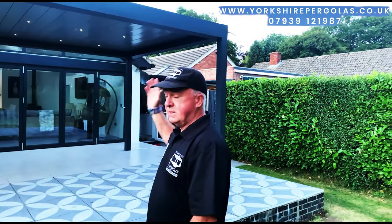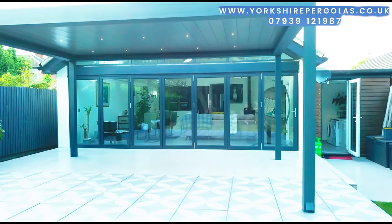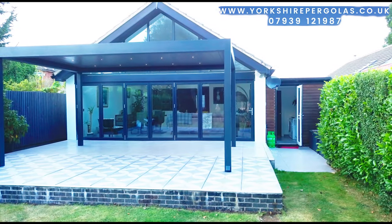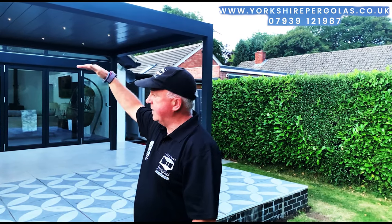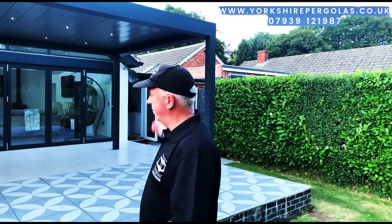It's five meters wide by 3.5 meters. It's got an anthracite gray framework and then slightly lighter gray louvers with LEDs. As you can see from what you're looking at, it looks absolutely fantastic.